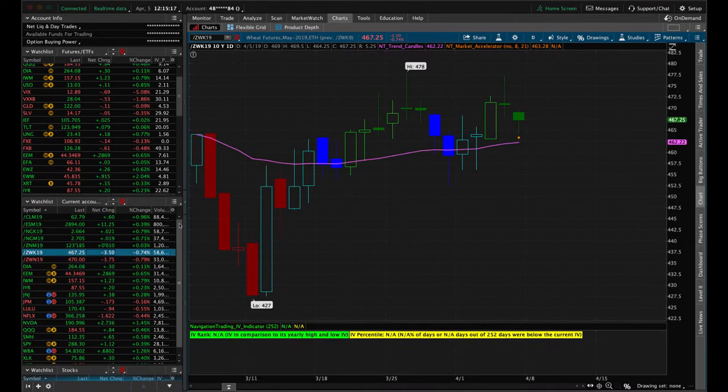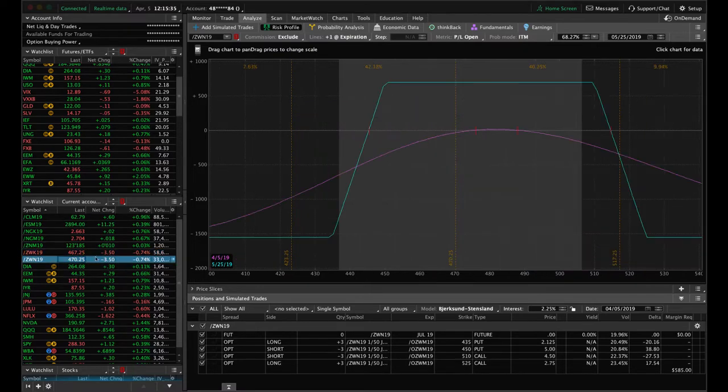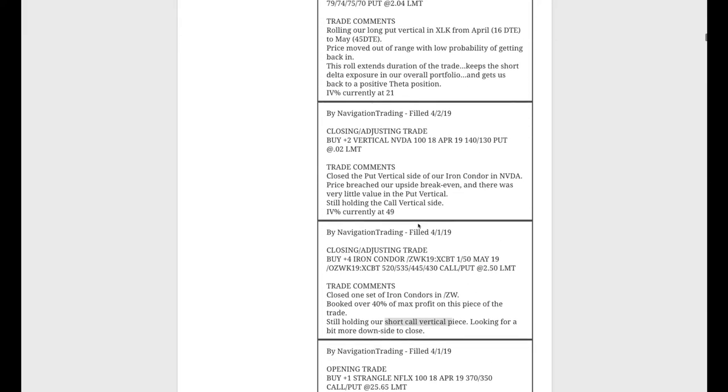Next trade — closing and adjusting in Wheat. We had an iron condor in Wheat, went ahead and booked that — over 40% of max profit on that piece — and we're still holding our short call vertical from a previous iron condor. Price has moved down in Wheat, coming back into range. Now we're just holding to see if it can come back down around 450–455, at which point we'd book that and take profit on the iron condor overall. We also put on a new iron condor in Wheat — price is fairly centered, just waiting for time to pass.